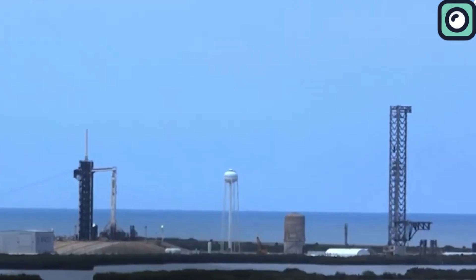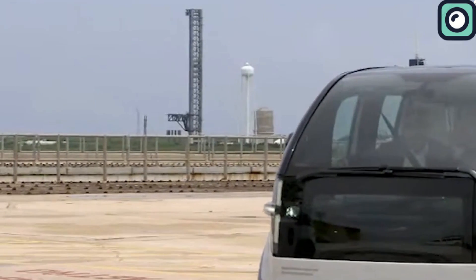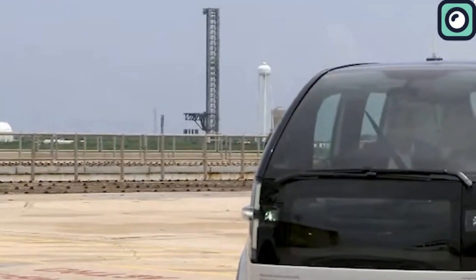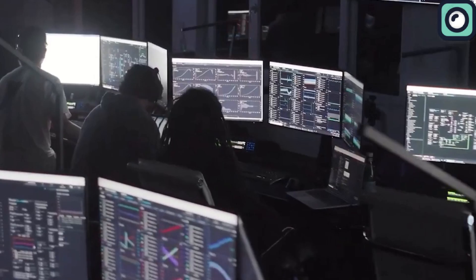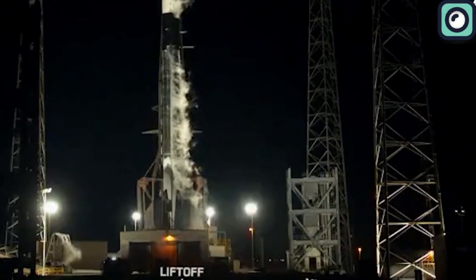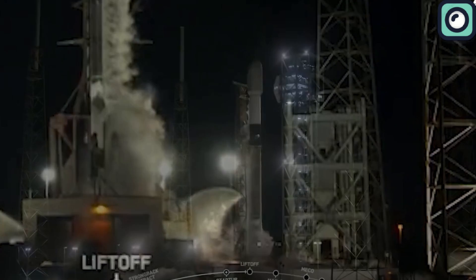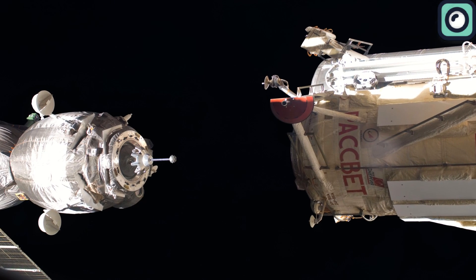At first, NASA didn't provide details on what caused the interruption. Later, Roscosmos explained on social media that the cancellation was due to a voltage drop in the chemical current source, without giving further details. They scheduled the next launch opportunity for March 23rd, and according to NASA, launching on that date would change the docking timeline.